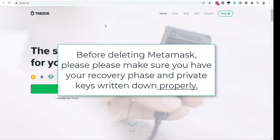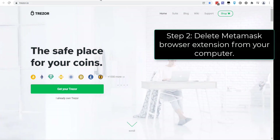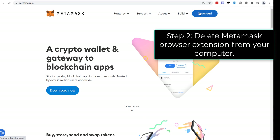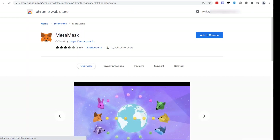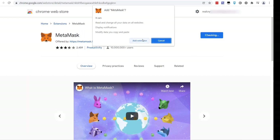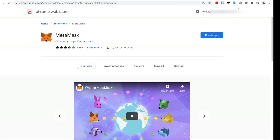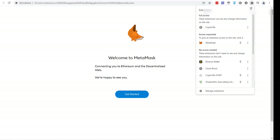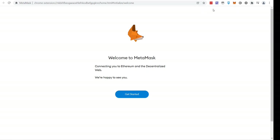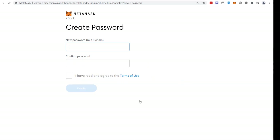We've got our MetaMask primary account recovered inside the Trezor wallet. Now delete MetaMask — remove it from the browser, remove the extension. Then go to metamask.io, click 'Download,' click 'Install for Chrome,' then 'Add to Chrome,' and 'Add Extension.' It will download and appear in your extensions. Once it shows up, click the puzzle piece icon and pin MetaMask so it's always accessible.